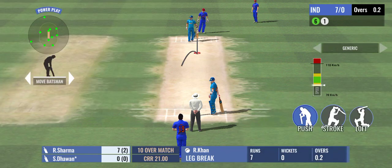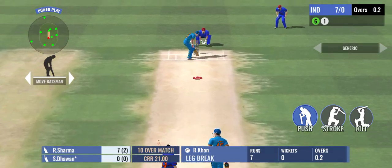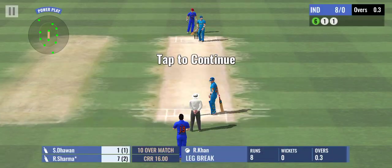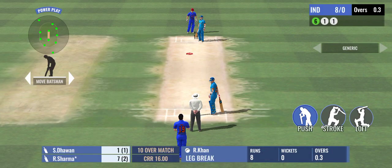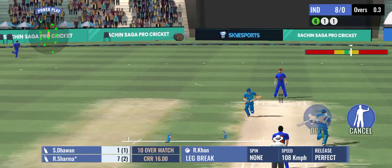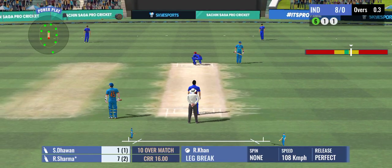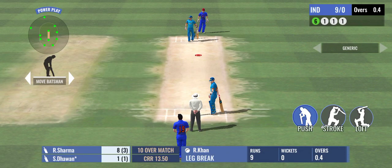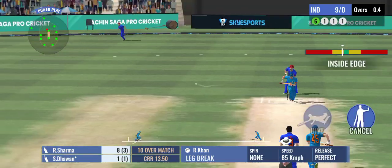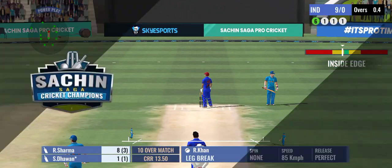Just a tap and added a single to the score. An easy single there — kept the scoreboard ticking. One run completed. Good running! Strike rotation is the key and these two are following it.